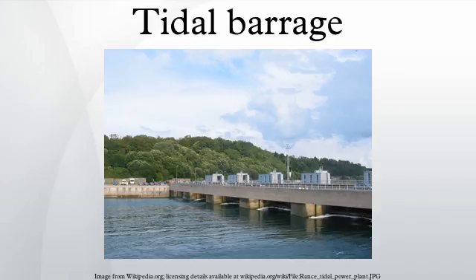Tidal barrages are among the oldest methods of tidal power generation, with projects being developed as early as the 1960s, such as the 1.7-megawatt Kozhlyaguba Tidal Power Station in Kozhlyaguba, Russia.